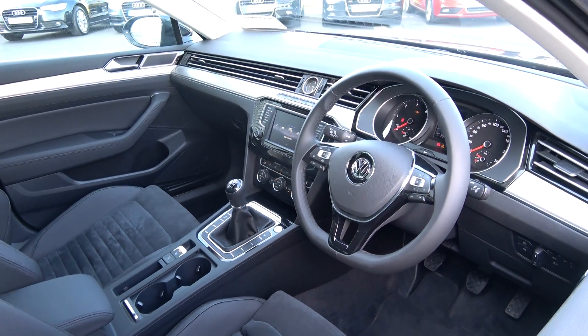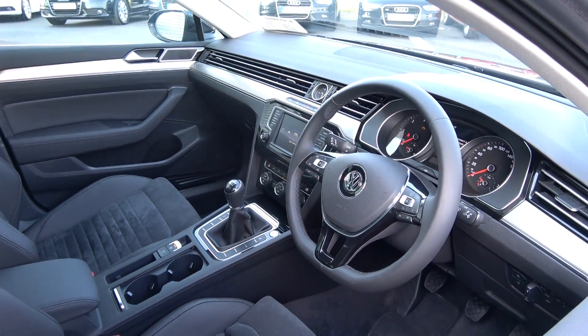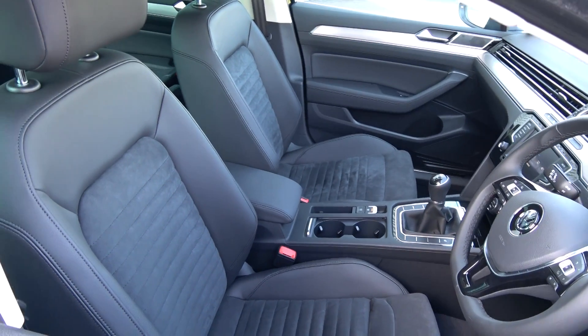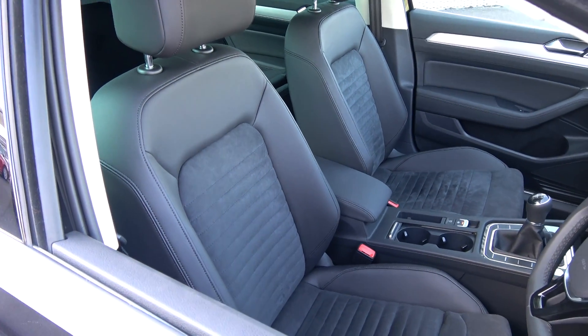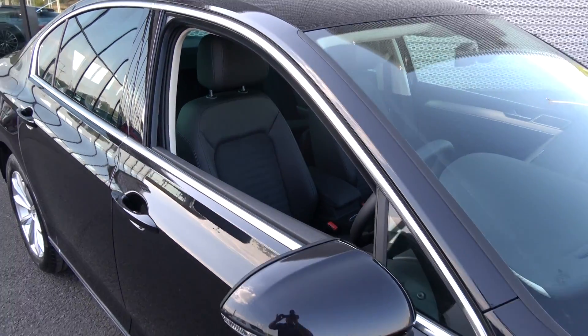Cruise control. Bluetooth functionality built in for your mobile phone. Your touchscreen stereo. We also have app connect, enabling you to connect your smartphone — whether that be an iPhone or Android — via USB to obtain a number of applications, including Google Maps.